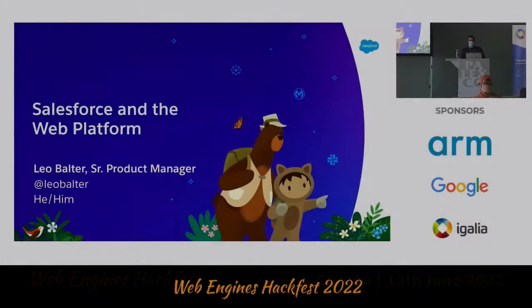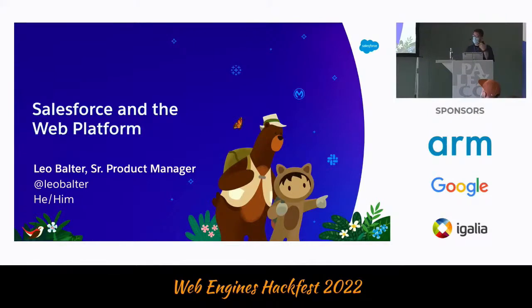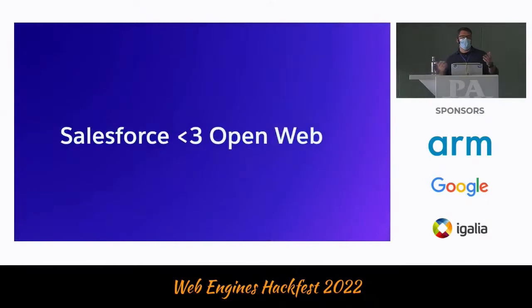Hi, I'm Leo. I work at Salesforce as a senior product manager. I am currently the product manager for standards and web platform at Salesforce and also for the LWC team, the Lightning Web Components Framework. And most of the time when I talk about it, it's always a love letter for the open web.